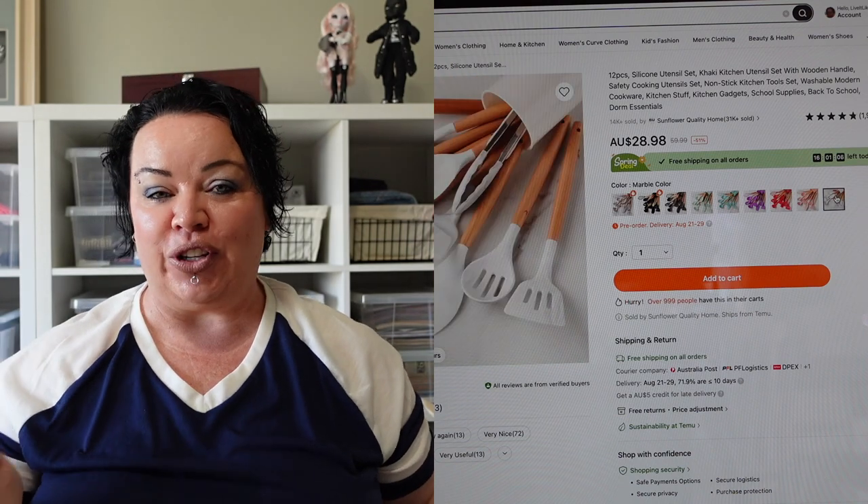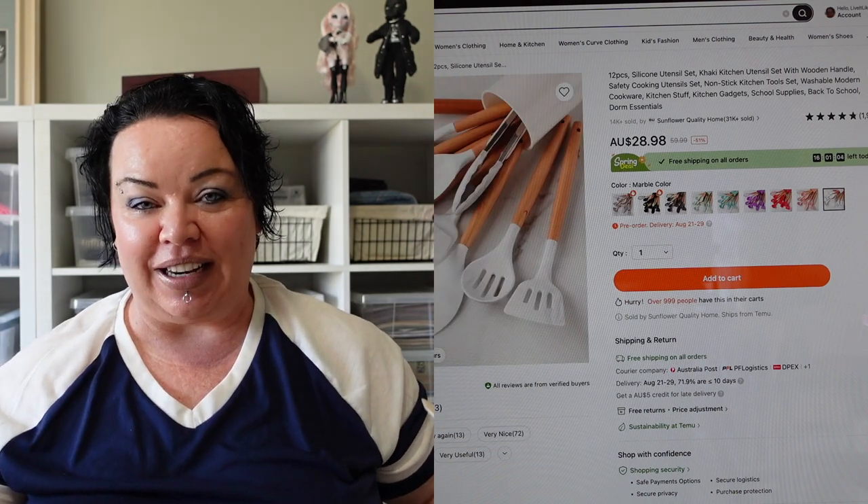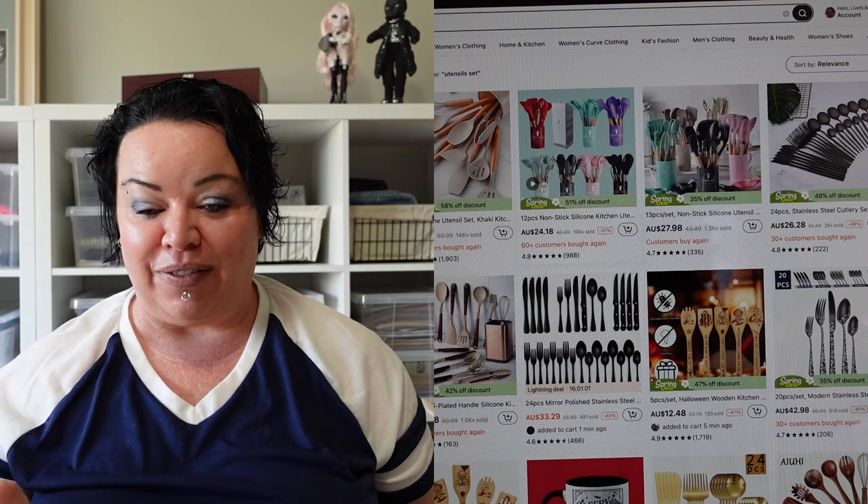So that's everything I got from Temu — thank you to Temu for sponsoring this part of the video and sending me these lovely items to try out. I'm super excited about them, so let's head into the kitchen now, do a quick little organize and decorate, and put all of these things in place.